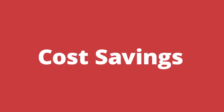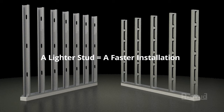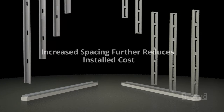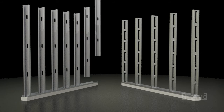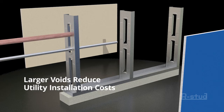Cost savings. Because the R-Stud uses less material, it's lighter, and a lighter stud means a faster installation. A stronger stud means that you can space them farther apart, decreasing the cost per square foot. And because the openings in the studs are larger, utilities are installed quicker and for less labor costs as well.